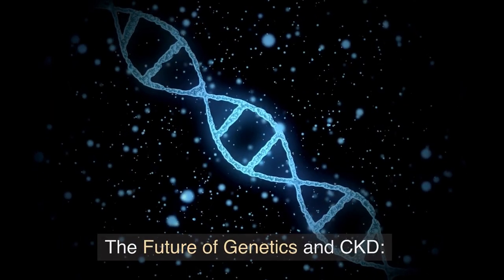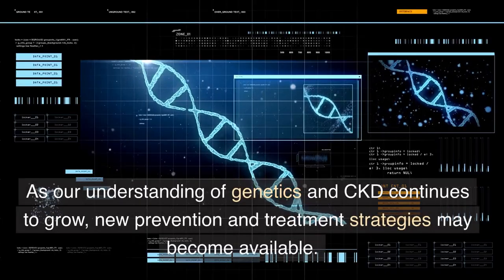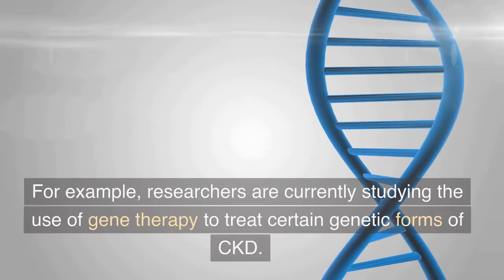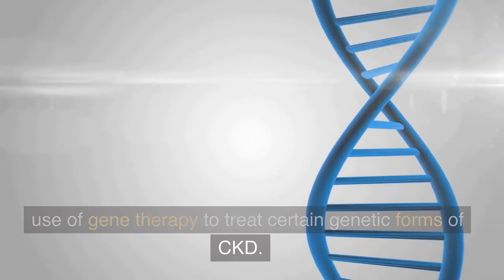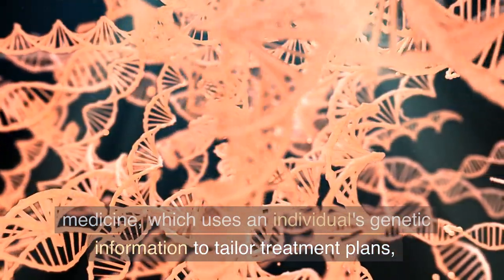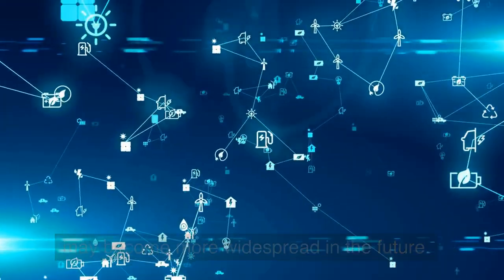The future of genetics and CKD. As our understanding of genetics and CKD continues to grow, new prevention and treatment strategies may become available. For example, researchers are currently studying the use of gene therapy to treat certain genetic forms of CKD. Additionally, the development of personalized medicine, which uses an individual's genetic information to tailor treatment plans, may become more widespread in the future.